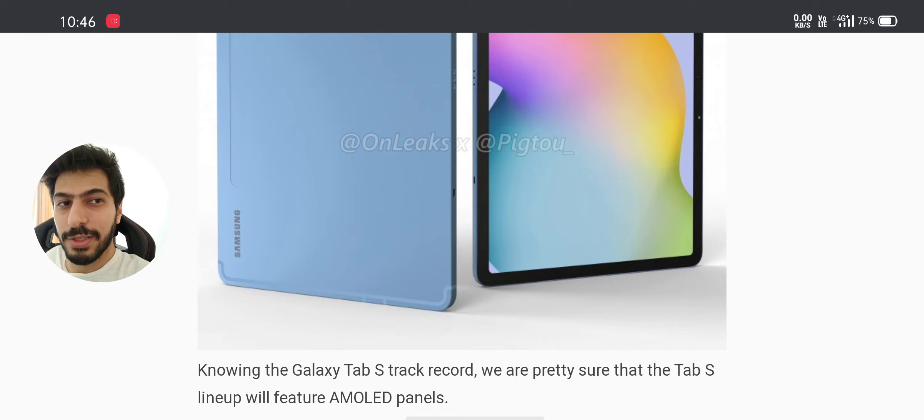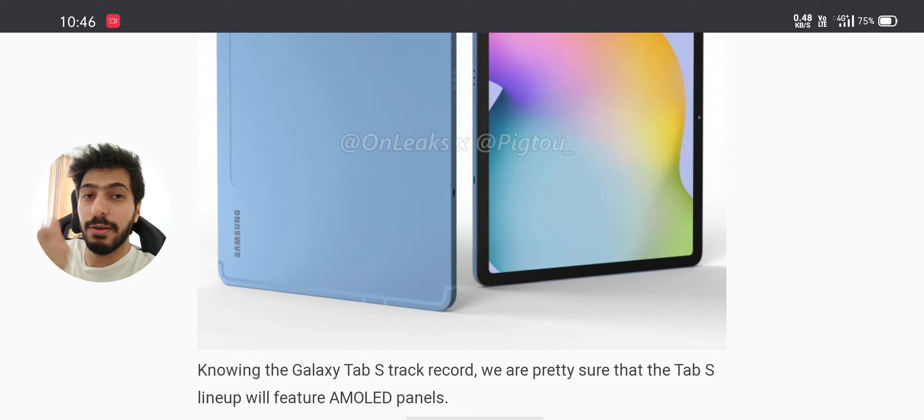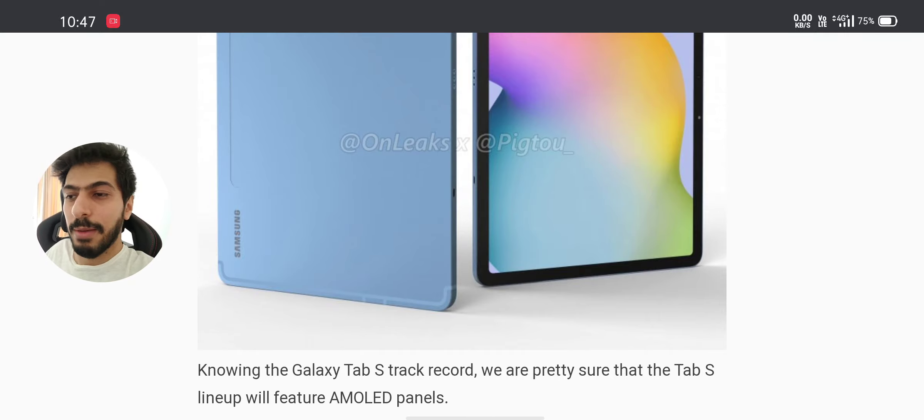This tablet should function really nicely. The bezels look a little bit thick, but for good reason — so you can grab the tablet. You can see the antennas here; I think this is the 5G version. The best thing about Samsung is that screen, and it's definitely going to have quad speakers tuned by AKG, so you're gonna have a nice-sounding tablet.